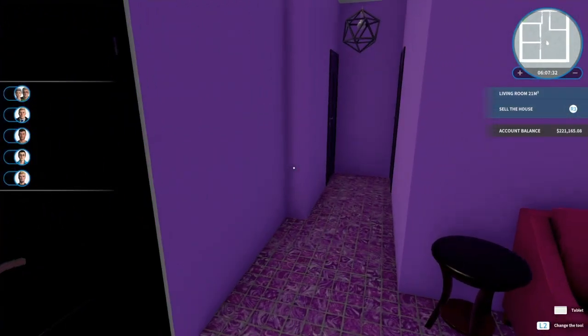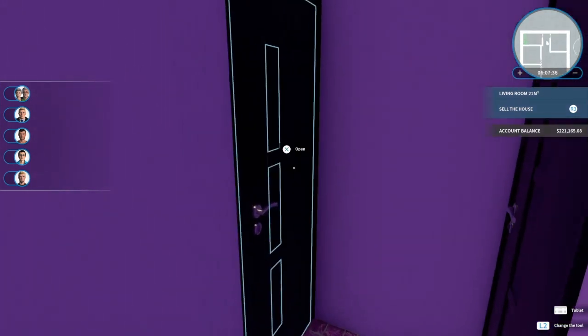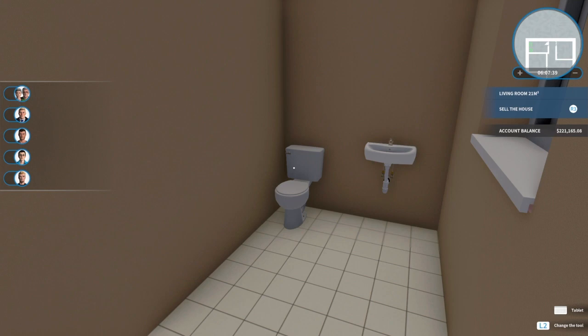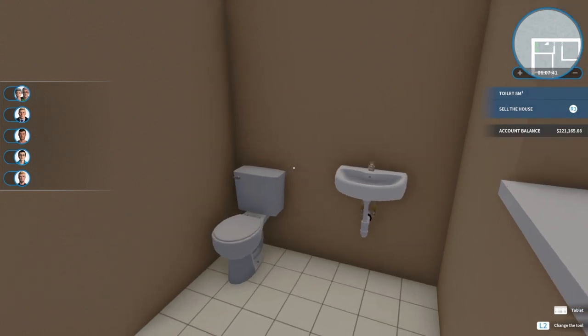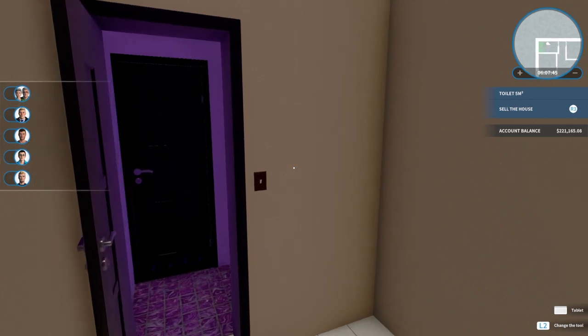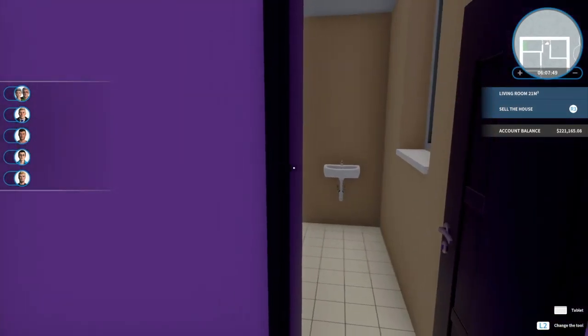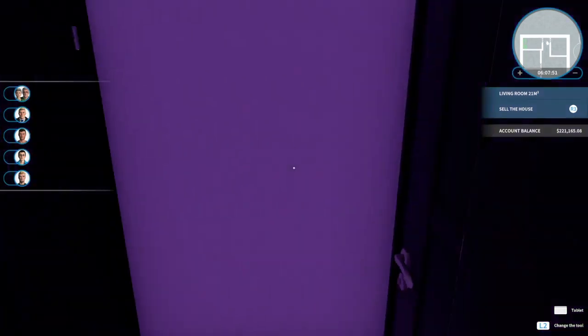Then you go down here. You have a little bathroom. Since I'm selling this I probably should have put a shower in here, but that's gonna be like another $500 because I took the installation part out.